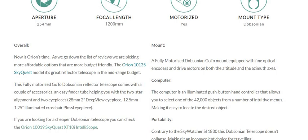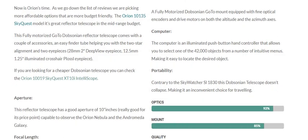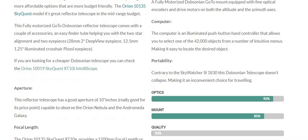The computer is an illuminated push-button hand controller that allows you to select one of 42,000 objects from a number of intuitive menus, making it easy to locate the desired object.